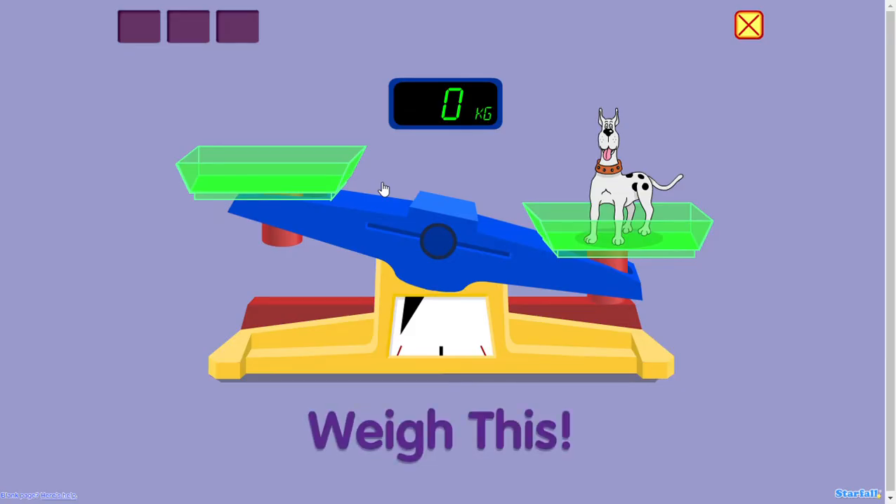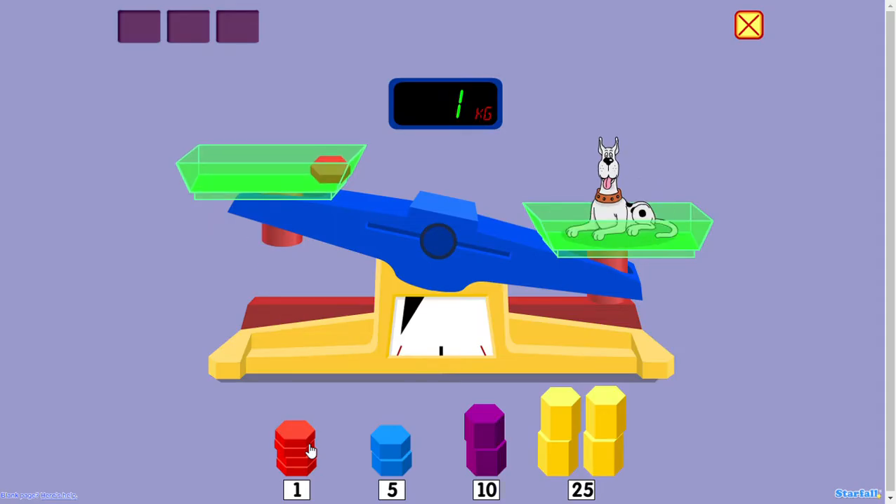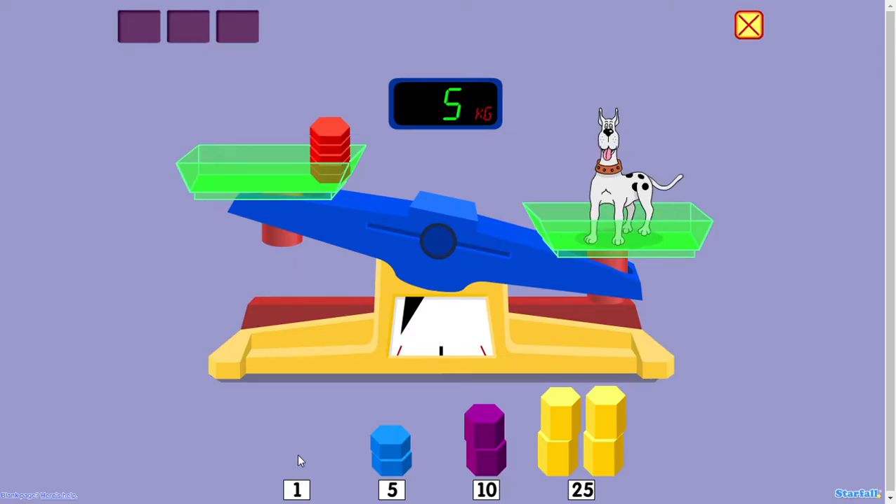Weigh this. 1 kilogram. 2 kilograms. 3 kilograms. 4 kilograms. 5 kilograms.